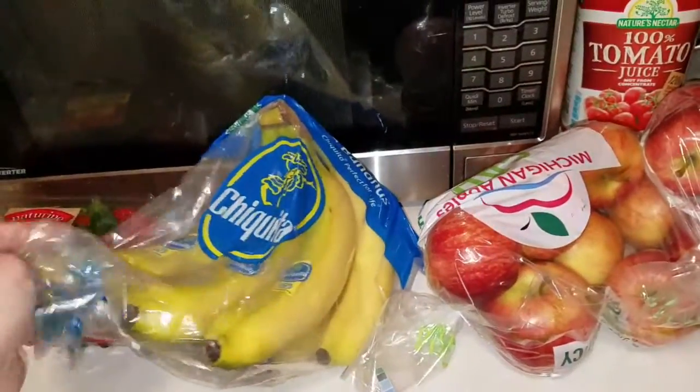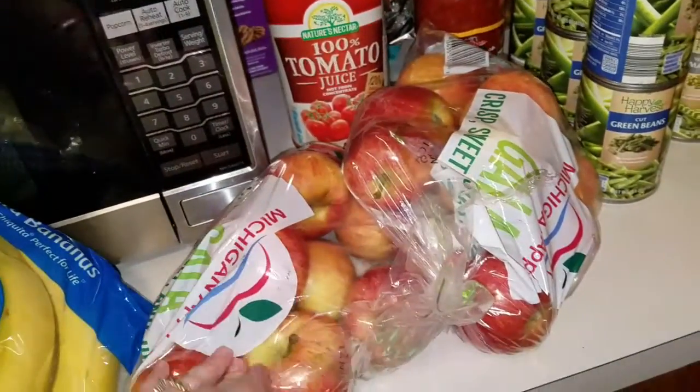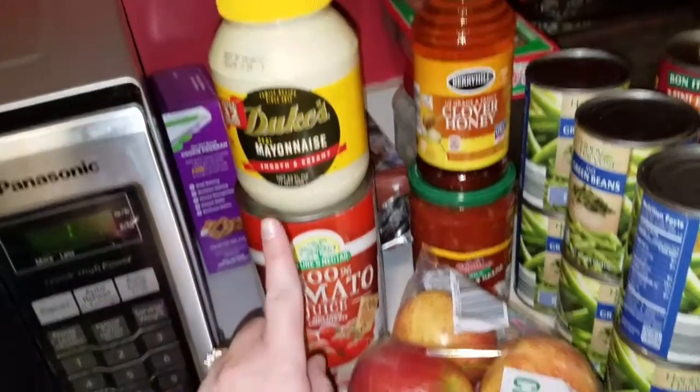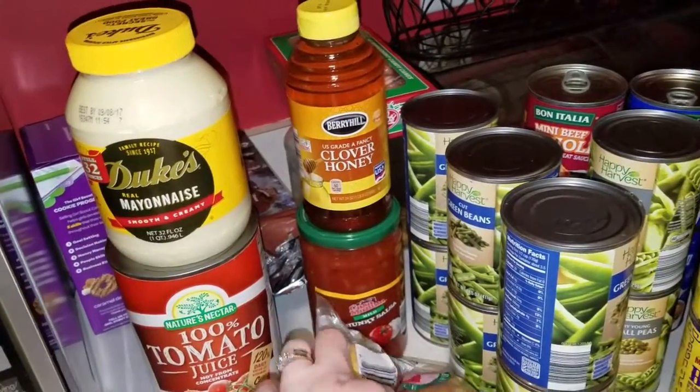Bananas were $0.44 a pound, so I got some of those. Gala apples — three pound bags were $2.99, so we got two of those. I got a tomato juice for my venison stew that's on the menu. My Duke's mayonnaise, got honey, and salsa.